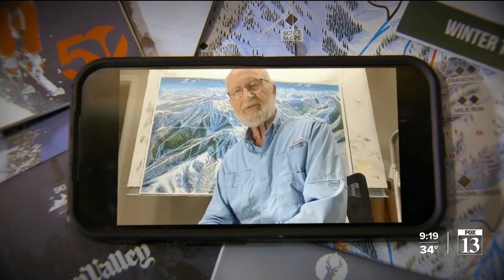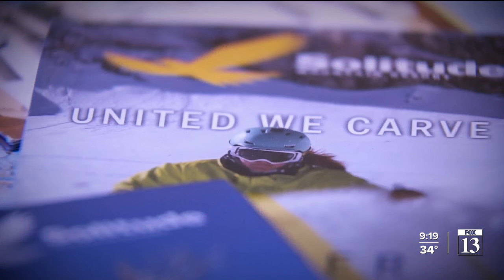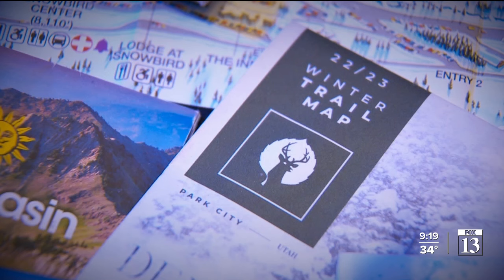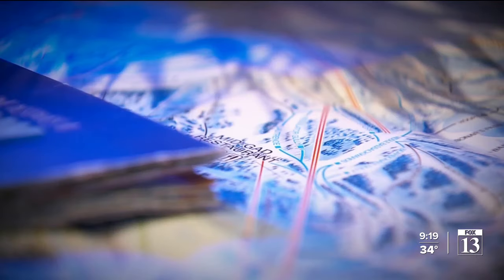Even though he doesn't live here, he admits Utah is his favorite. He really has enjoyed coming to Utah and all the people he's met. It's a special state for him because he has done so many maps here and he always enjoys coming back.